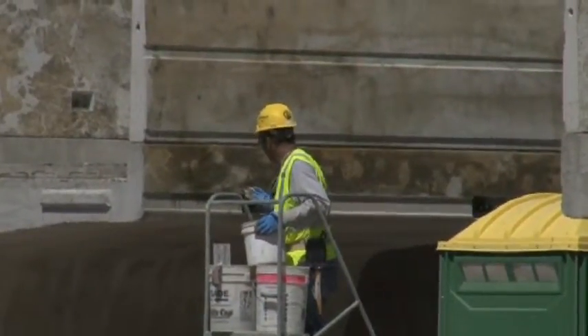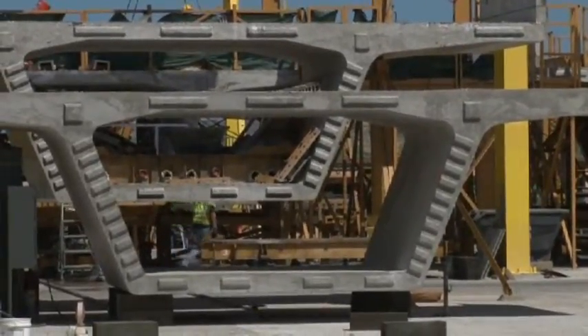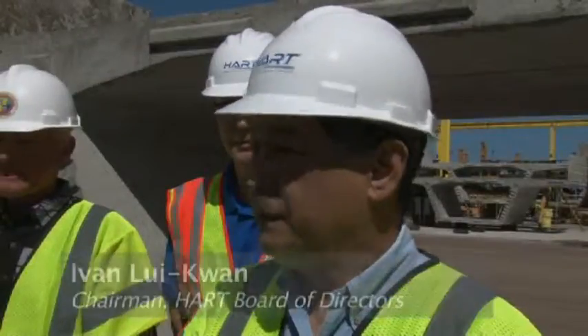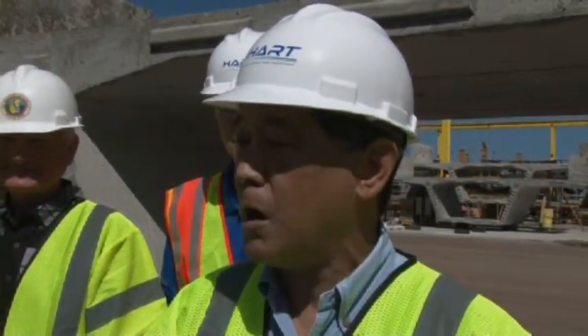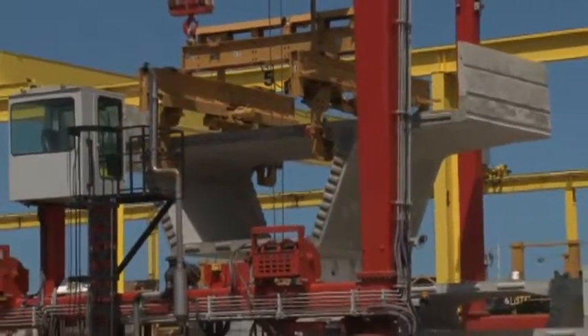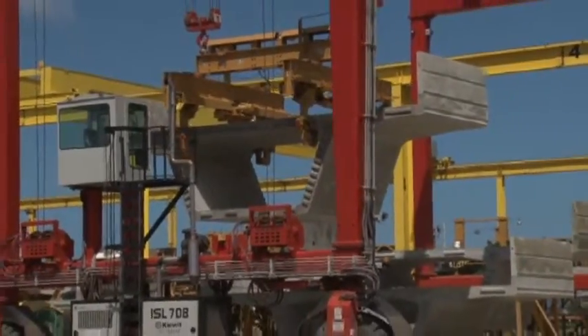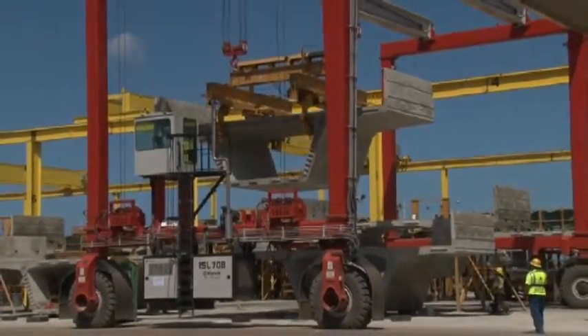Kiewit employees have been busy making concrete guideway segments for the elevated rail system. They symbolize the vision of the rail project transformed into a hard concrete and steel reality. At the company's 34-acre Kalailoa casting yard, 12 of these segments are made each day. It's a pretty massive undertaking and we're very excited that the production here at the facility is moving as well as it is.